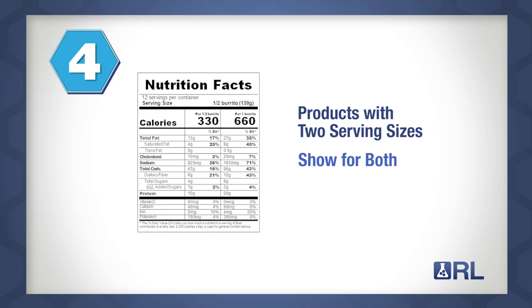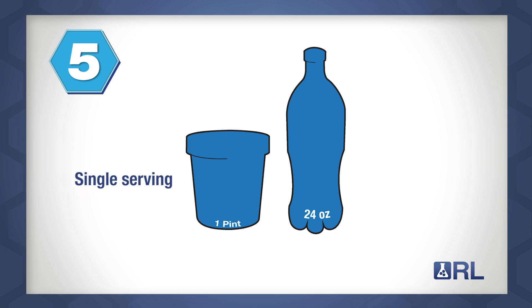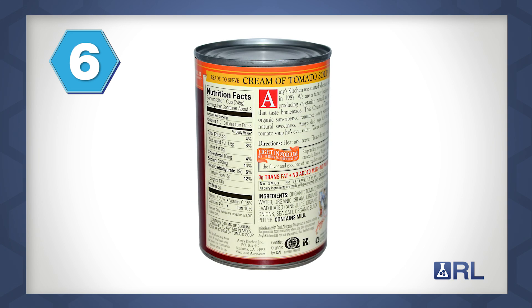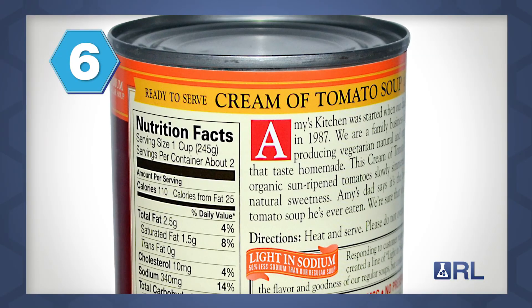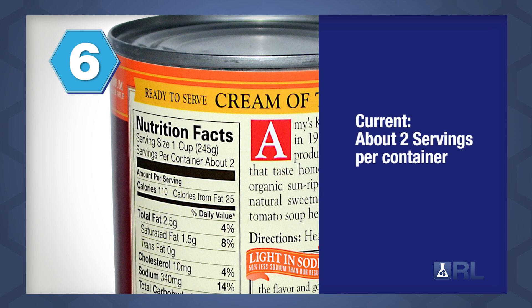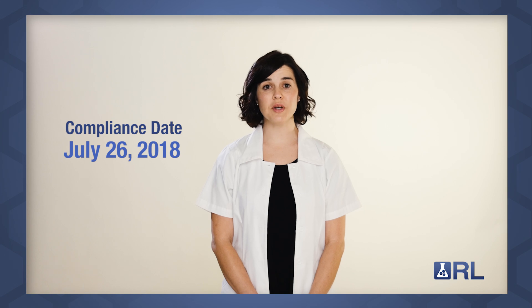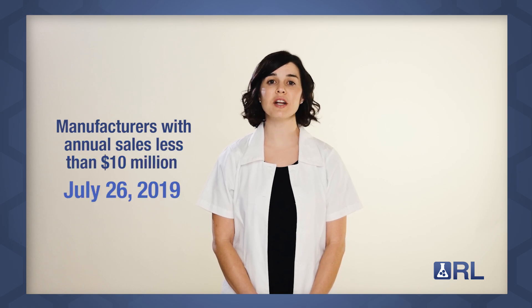Four, a product that has two serving sizes will need to show nutrition information for both. Five, a product that has two to three servings is now required to use the dual column label to show nutrition information for a single serving and for the whole container — the FDA's examples are a 24-ounce bottle of soda or a pint of ice cream. Six, of note: a product that is packaged and sold individually and contains less than two servings is now to be labeled as a single serving. Previously, for packages containing less than two servings, you could list about two servings; now it must be listed as one serving per container. The compliance date is July 26, 2018; however, food manufacturers with less than 10 million dollars in annual food sales will have one additional year to comply.